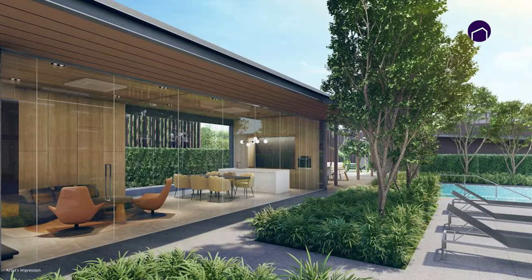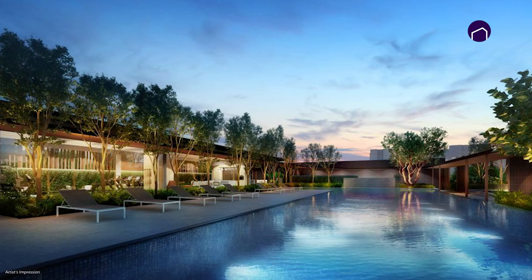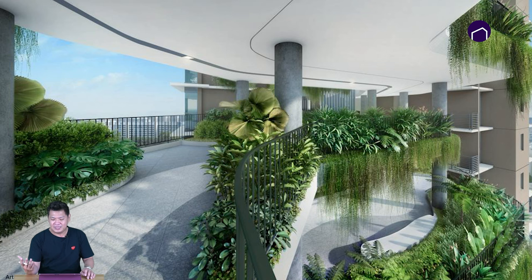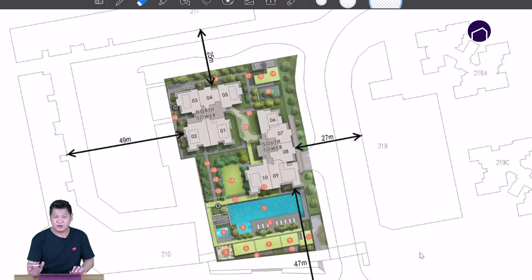Just a few perspectives of what the project will be like. This is the pool and the cabana, and this is where the clubhouse will be. What makes Sky Eden unique is this corridor area at every level — there is a garden right outside your unit. This is the site plan of how each individual unit will be.